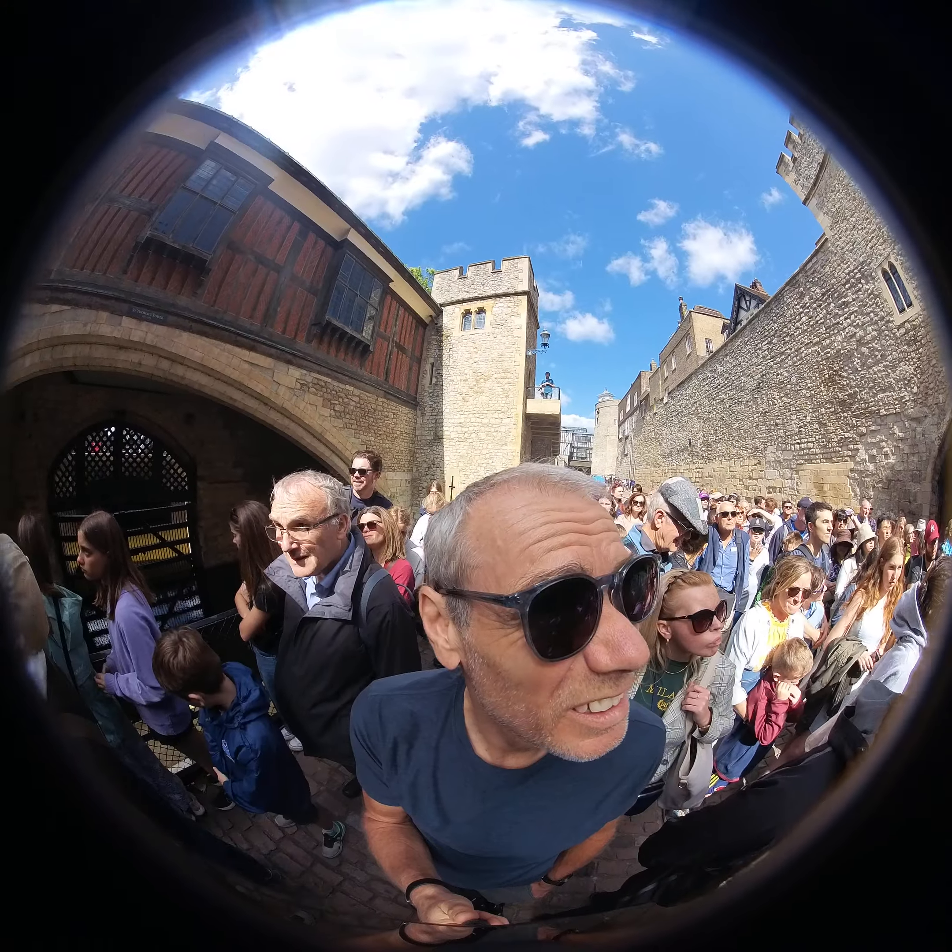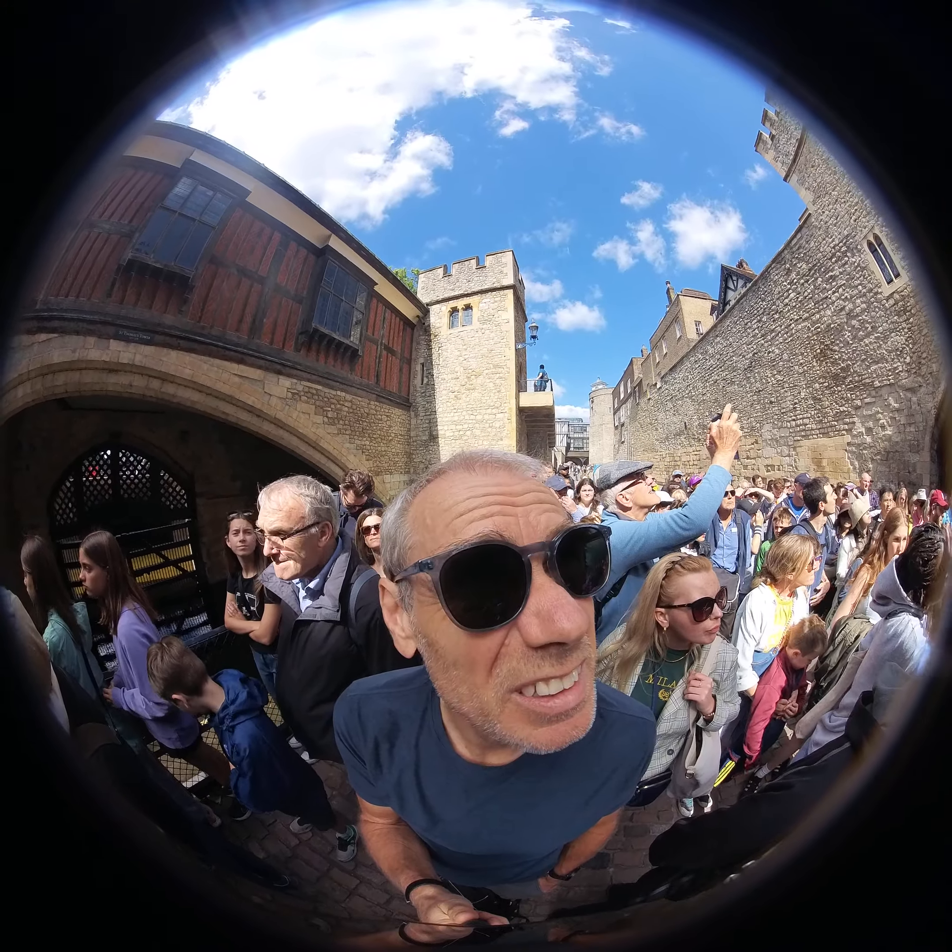The top floor there is also where the crown jewels were displayed up until about 1967.